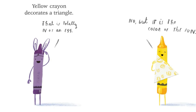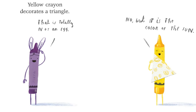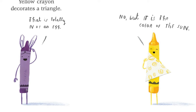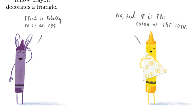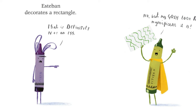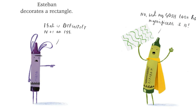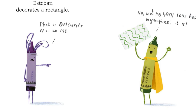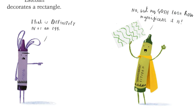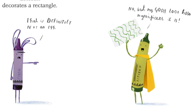Yellow crayon decorates a triangle. That is totally not an egg. No, but it is the color of the sun. Esteban decorates a rectangle. That is definitely not an egg. No, but my gosh, look how magnificent it is.